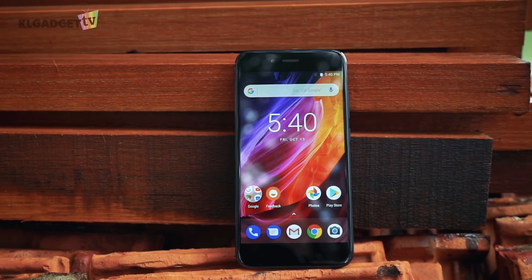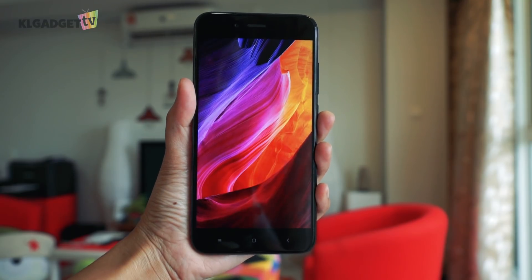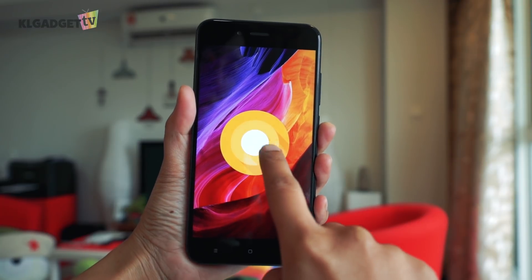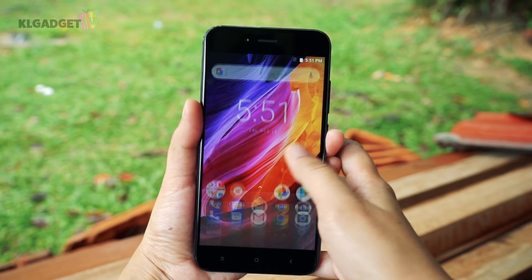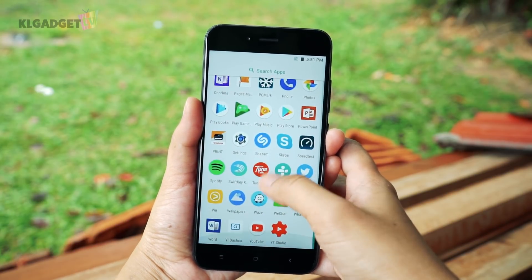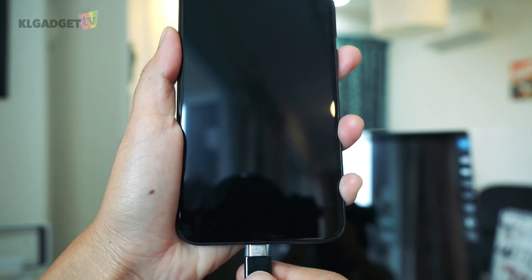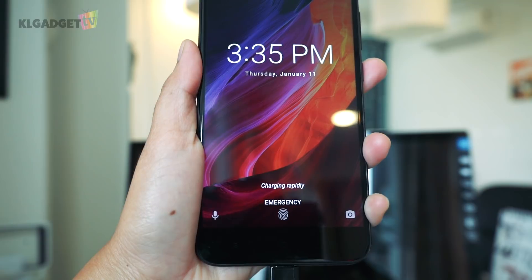First off, the Xiaomi Mi A1 — one of the best mid-range smartphones — is now the most affordable device that runs Android Oreo. The phone is powered by a Snapdragon 625 processor along with 4GB of RAM, which is still very capable of running apps and most games. Despite only having a 3080mAh battery, the phone easily lasts a full working day on a single charge, and it now supports Quick Charge 3.0 after the update to Android Oreo.